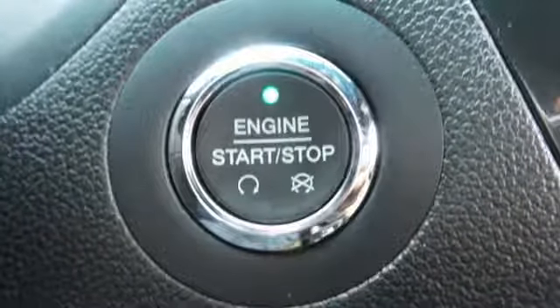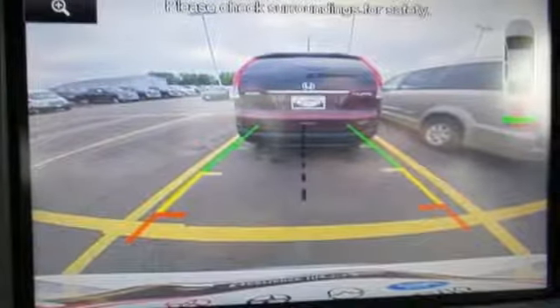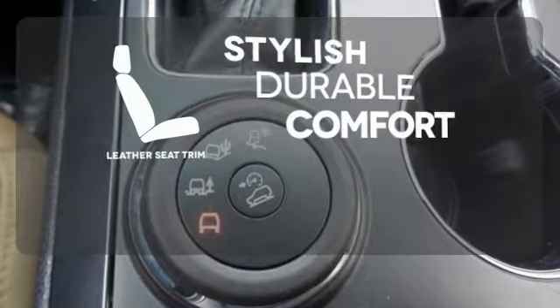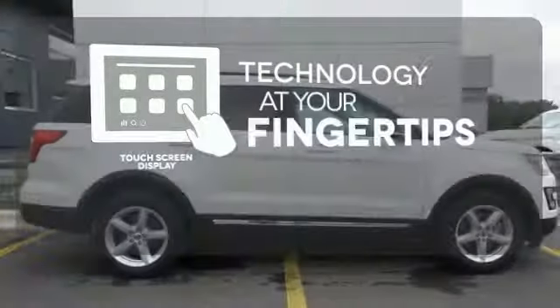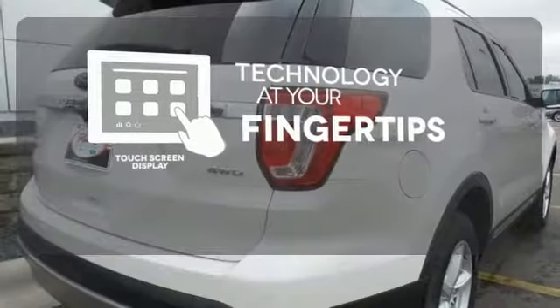Arrive at backwoods, rural, and urban destinations safely with trailer sway control and advanced track with roll stability control. The leather seat trim offers style and durability. The touch screen display adds to an already impressive interior design and puts technology at your fingertips.